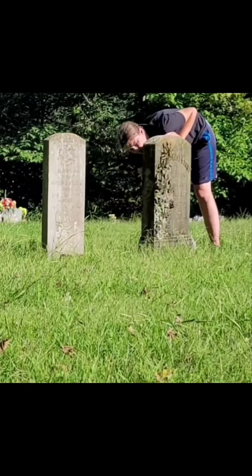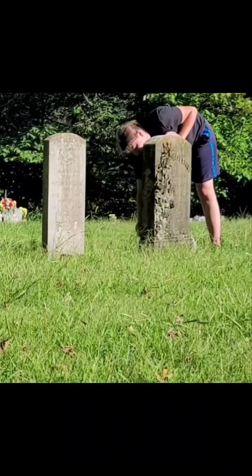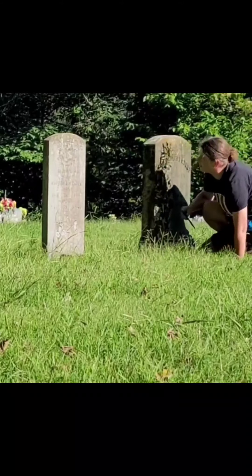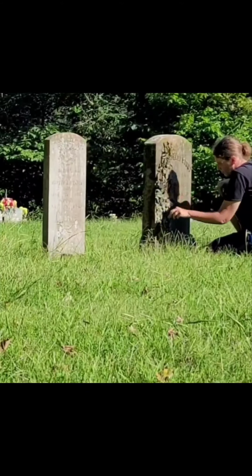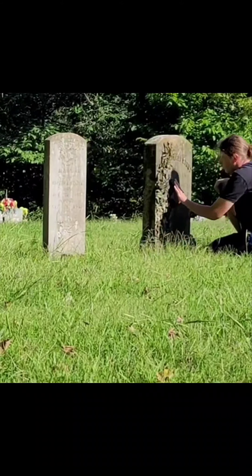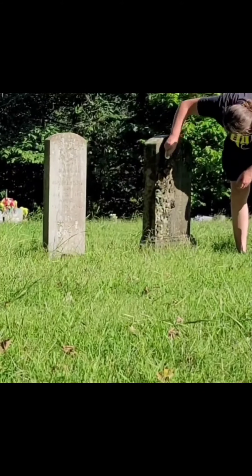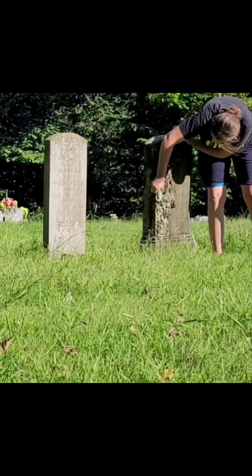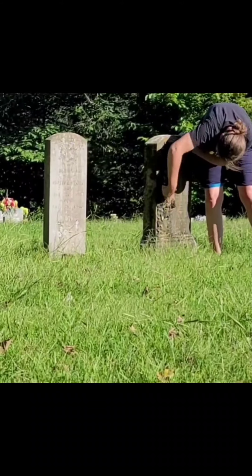I couldn't really find anything to start with. I've actually been working on these stones and the research on this individual's story for about a month now. The stones were really, really bad — caged with biological growth, as you can see later in the video.